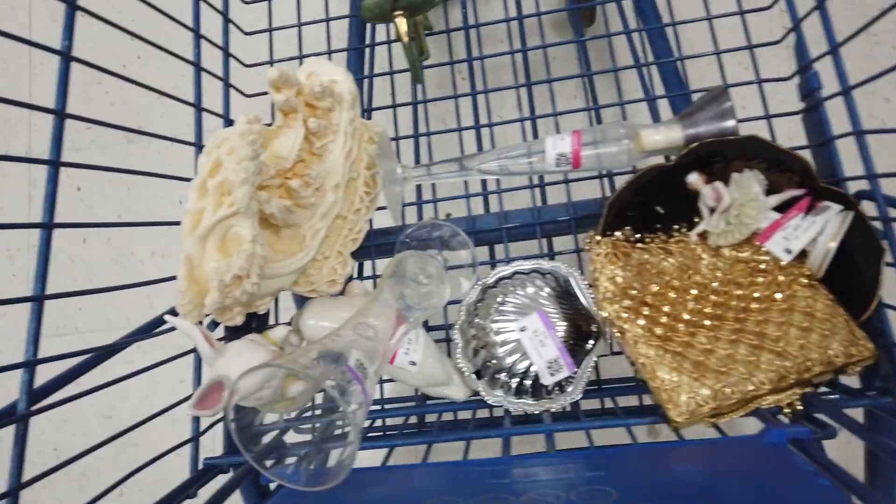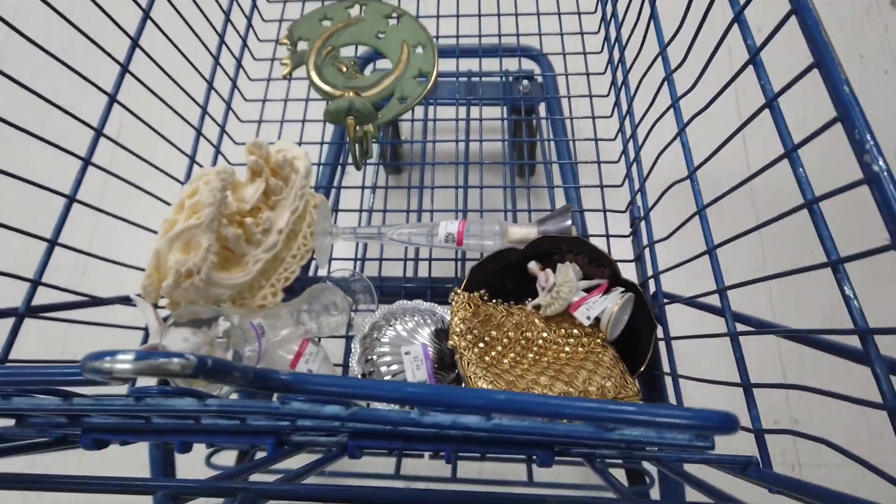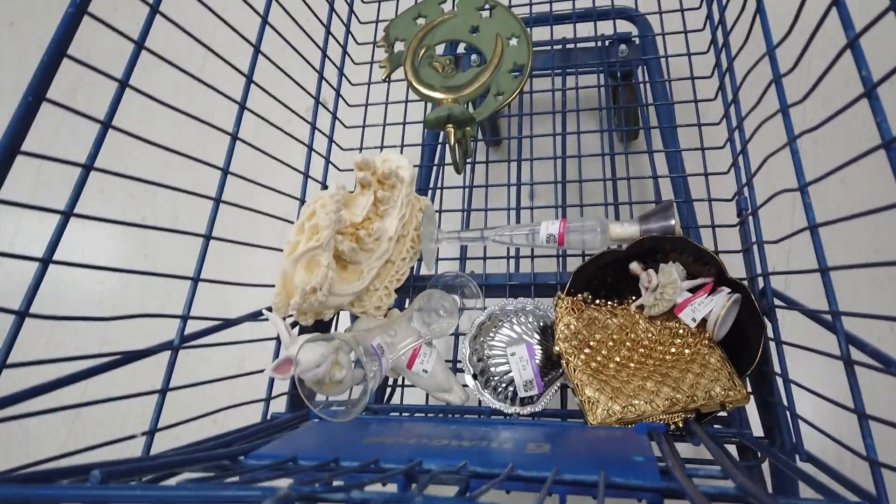So this is what we got — we did pretty good! We spent about 45 bucks. For me, that's a full cart and a good day.